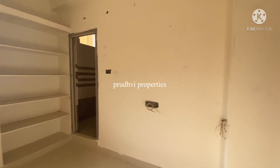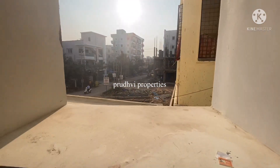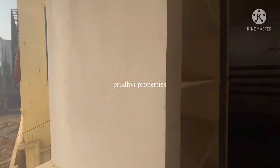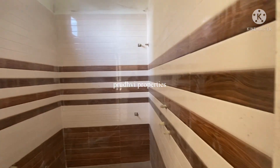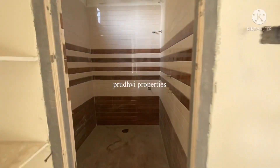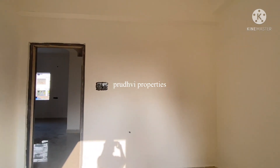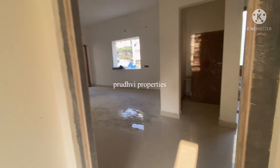I will provide a contact number in the description box. If you need any information, you can call or WhatsApp. If you have any properties to list, you can contact us at that number. Finally, full flat details are available in the description box.